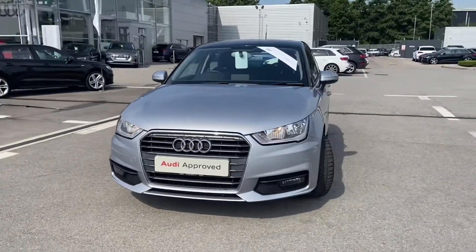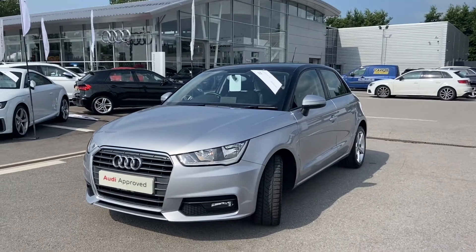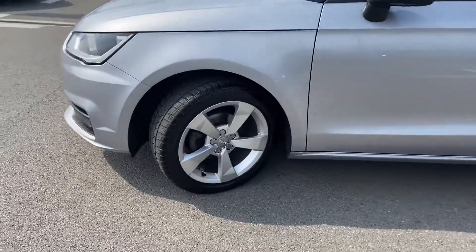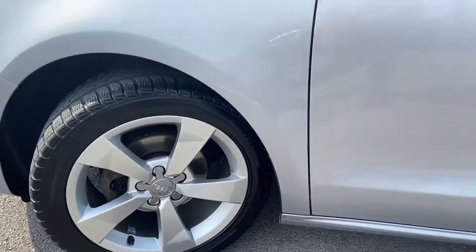It's finished in Floret Silver, it comes with a contrast roof, we have halogen headlights, 16-inch alloy wheels in a 5-spoke sport design. We have body-coloured door mirrors and they're also electrically adjustable and heated.